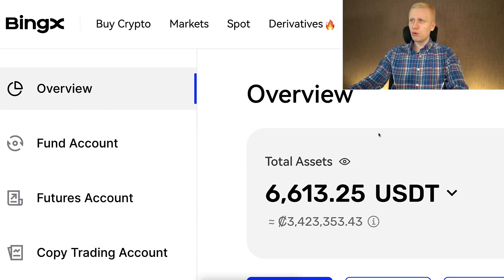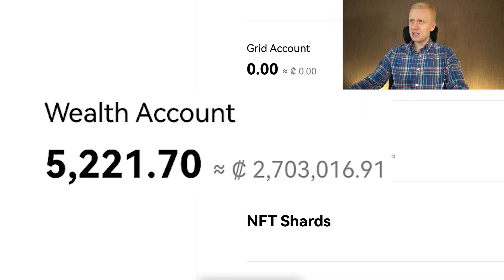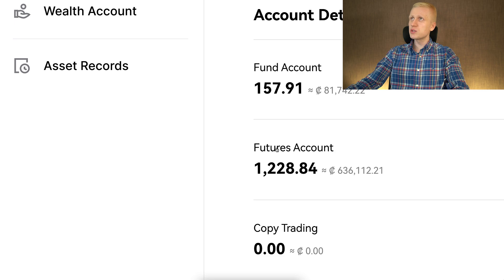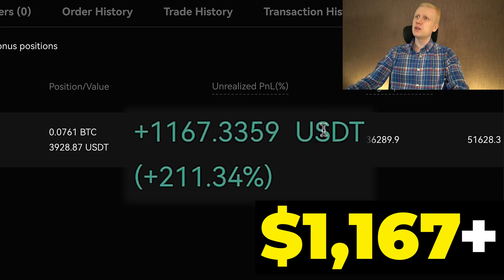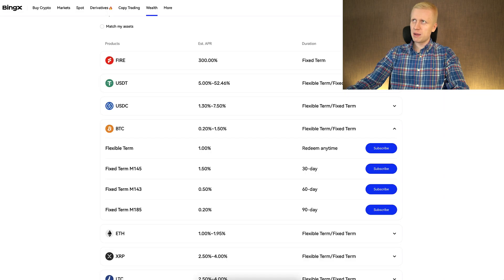If I show you my own BingX account, you can see total assets around 6,600 USDT. Almost all of that is in the BingX Wealth account — more than 5,000 — and the rest is mostly on the futures account, where I earned more than $1,167 with just one trade using max futures trading. That is of course a faster way of making money.